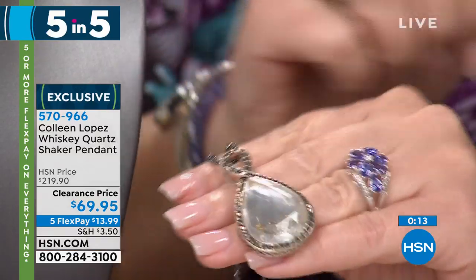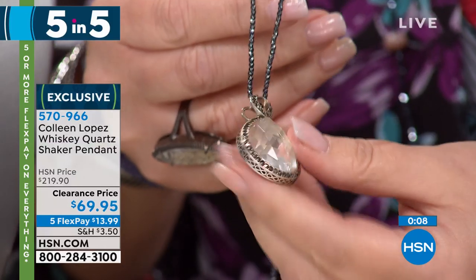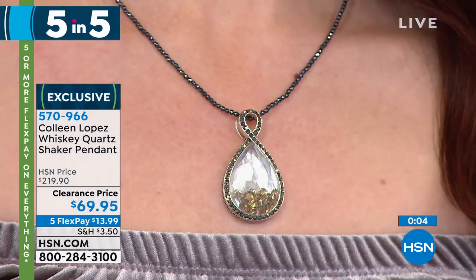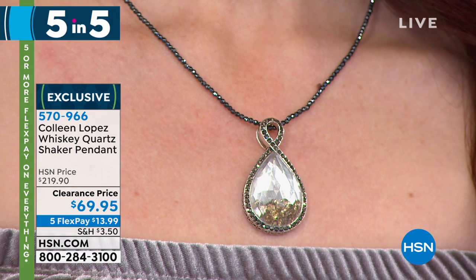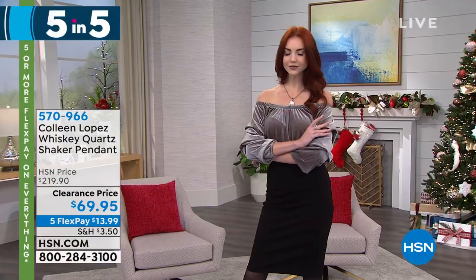By the way, that tanzanite ring — I am not kidding you, everything in this show is really pretty. I'm excited. I think that's our five-and-five. And we're going to update you, because I know we have so many folks just jumping in and taking advantage. Over 50% off every single one of those pieces to start off — now that's a fun way to start.